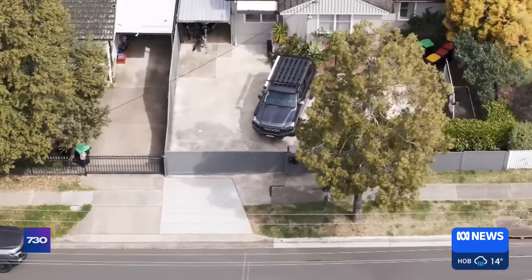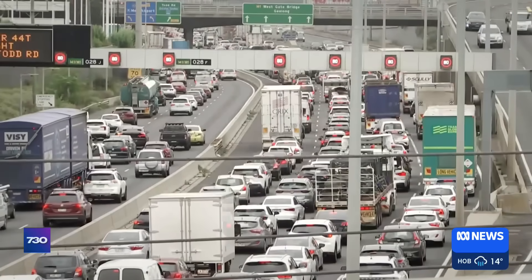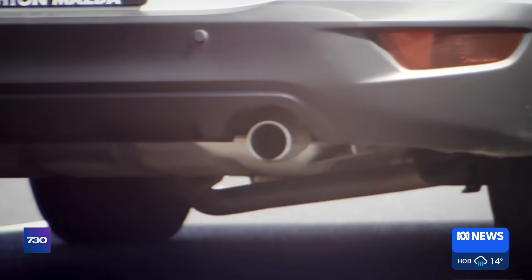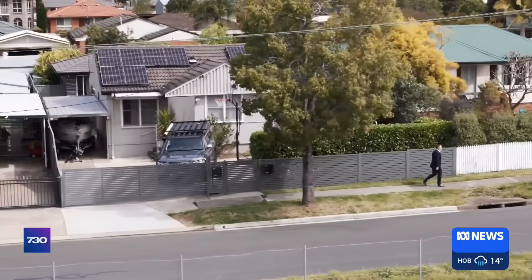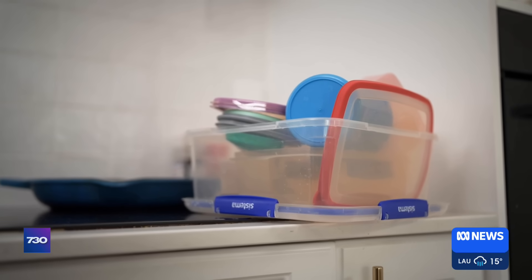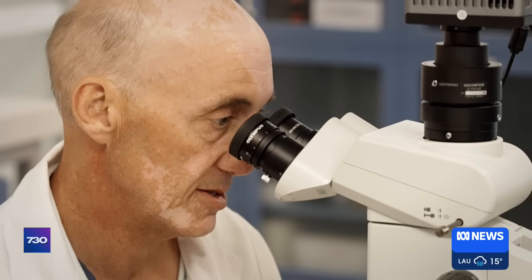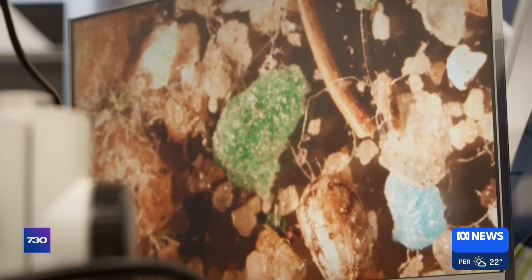We're used to the idea that what looks and feels like fresh air can contain all sorts of dangers. But the latest pollutants to concern us are actually in your home and mine. They're microplastics — tiny fragments of plastic that are less than five millimetres in size.